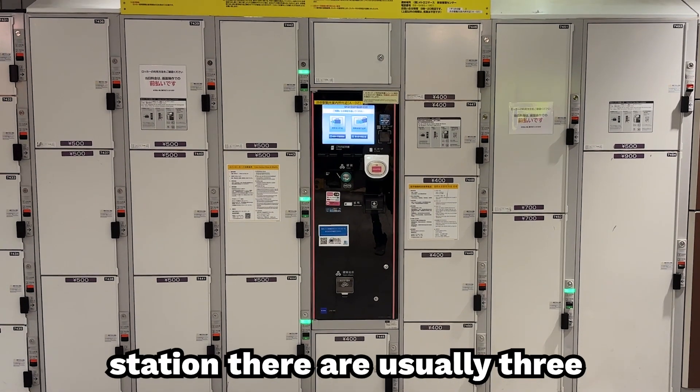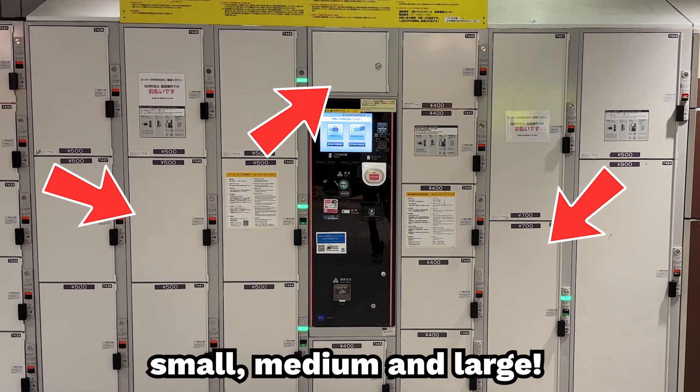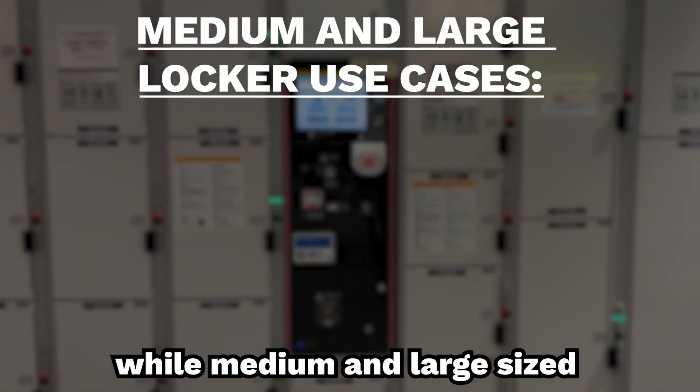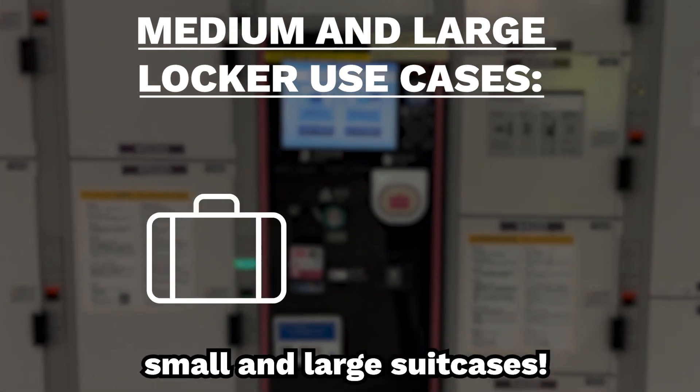While it depends on the coin locker station, there are usually three sizes of lockers: small, medium, and large. Small lockers can be used for things like backpacks and purses, while medium and large size lockers can be used for things like small and large suitcases.